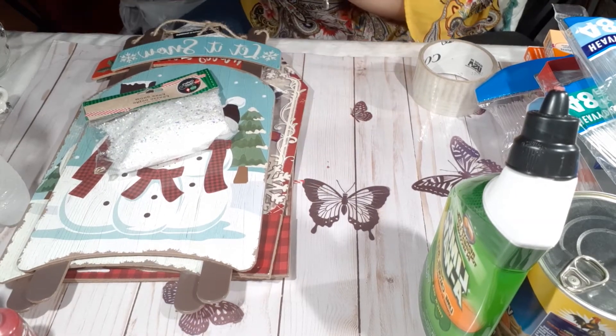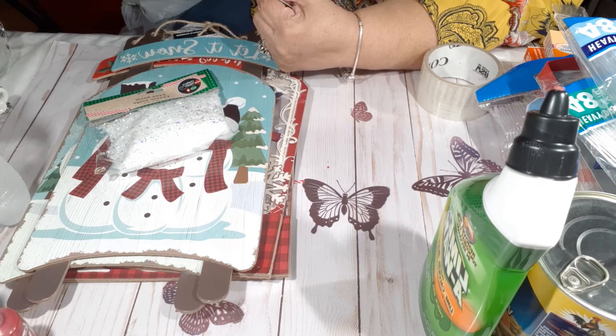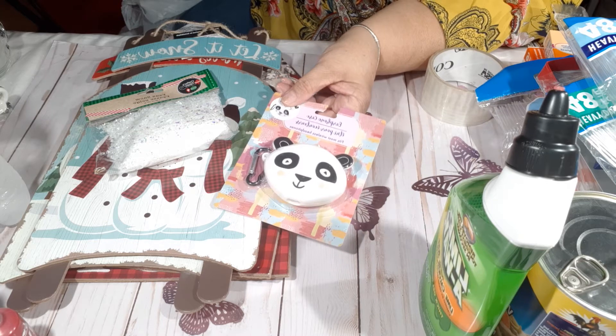Then I found another one of these and picked it up because I want to give it out as a gift for Christmas.